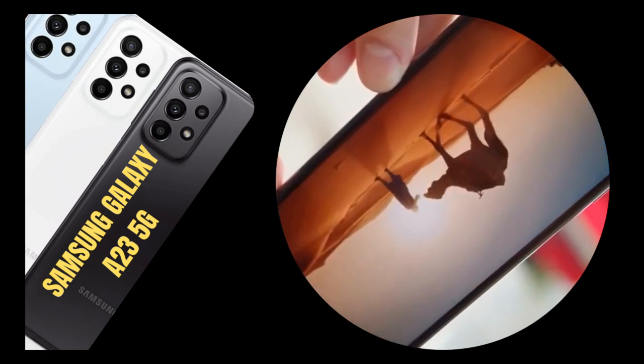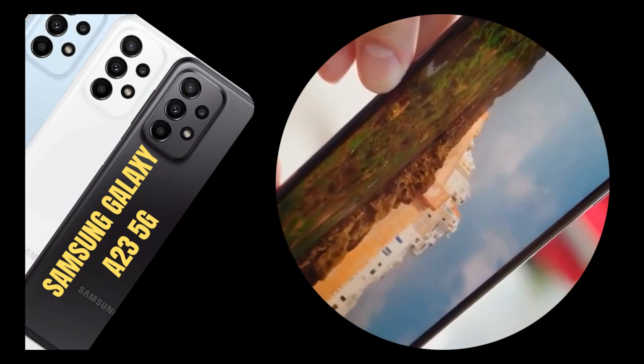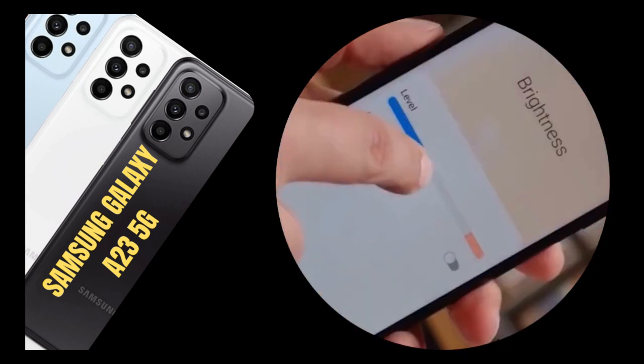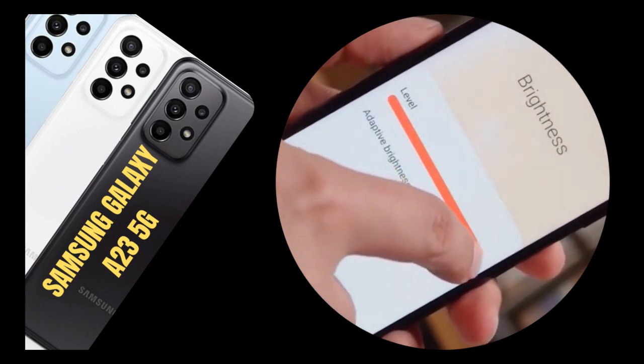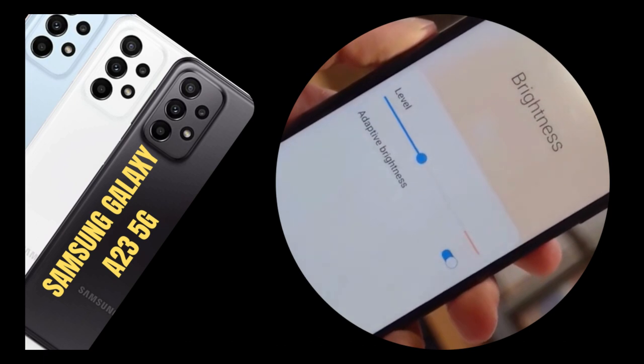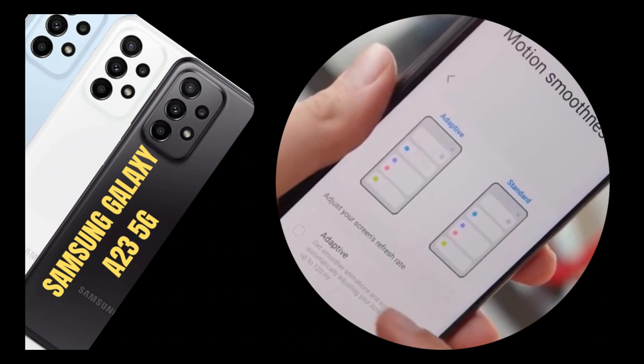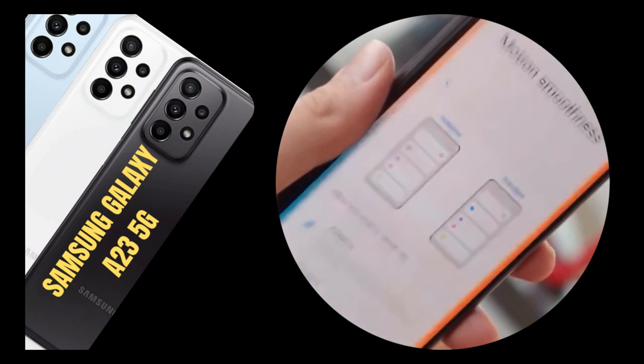However, HDR support is not offered, and while the brightness is sufficient, it's nothing special. The phone's auto-brightness setting is determined by the selfie camera. When you stop touching the display, the refresh rate goes down to 60Hz to save energy.